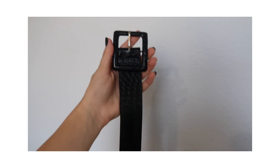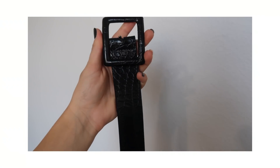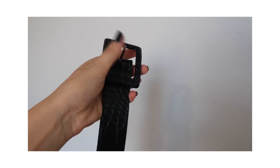I got this thick vintage-looking black belt with a faux croc print. It's a plain black belt that goes well with anything. I really love this piece — I've been looking for a thick black belt like this for so long.